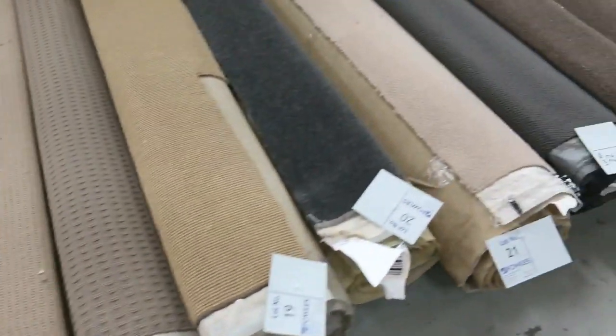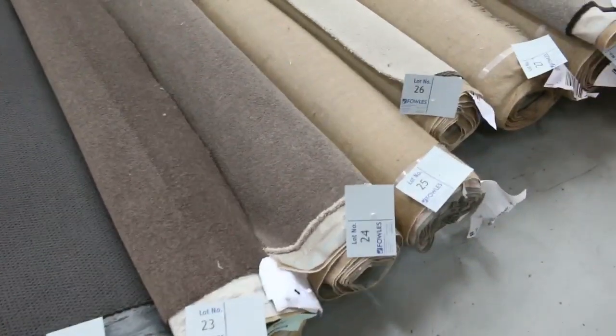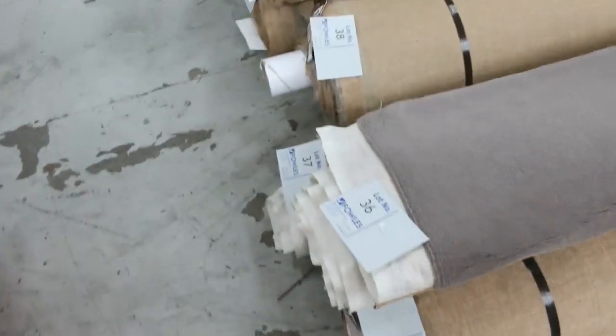These are the ones. You've got some beautiful solution dyed nylons, some pure wools, twist piles, loop piles. There's something for every taste there.